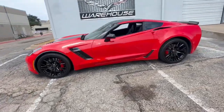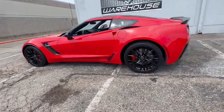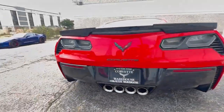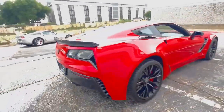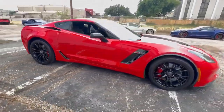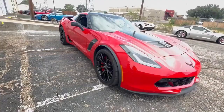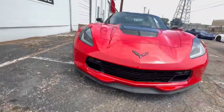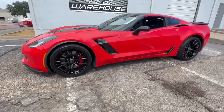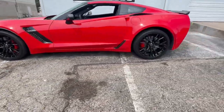Presenting the 2016 Torch Red Chevrolet Corvette Z06, a high-performance marvel that boasts a 3LZ premium option package valued at $8,945, NPP dual-mode exhaust, DDW blackhead stinger, and an impressive array of features. This Corvette is powered by the formidable LT4 engine, generating a whopping 650 horsepower.